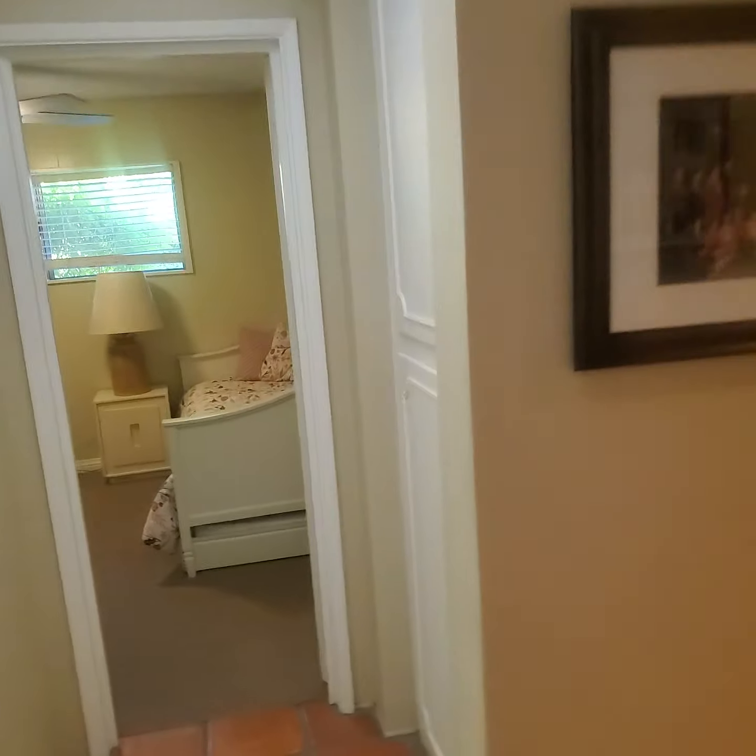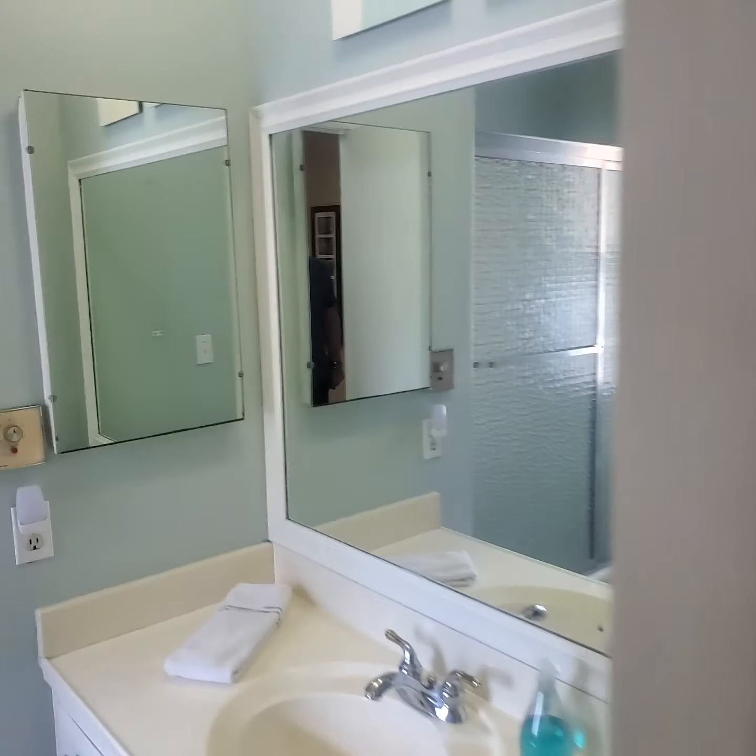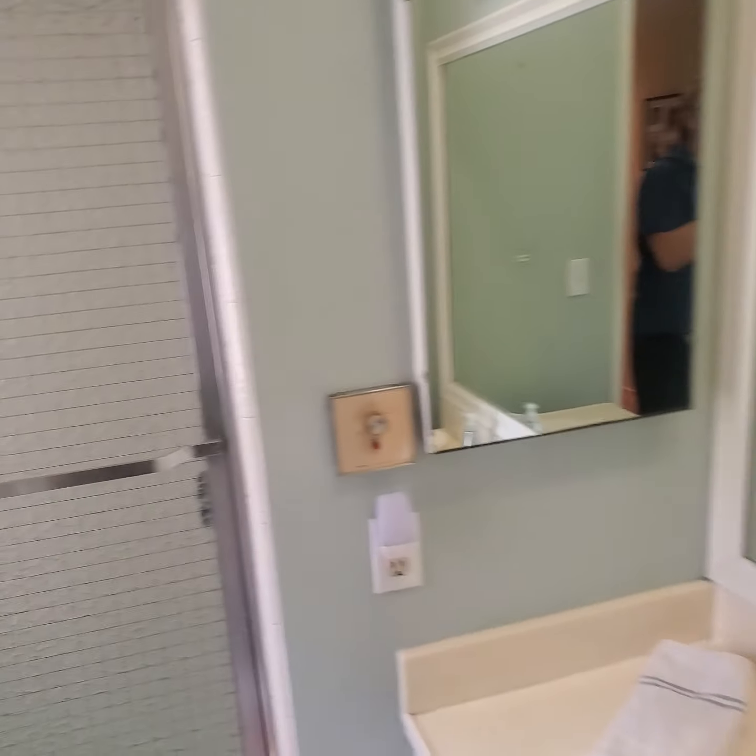And now we'll go out here — this is another bath complete with shower and tub. And then this is like a sitting room but it's another little bedroom, though it does not have a closet.